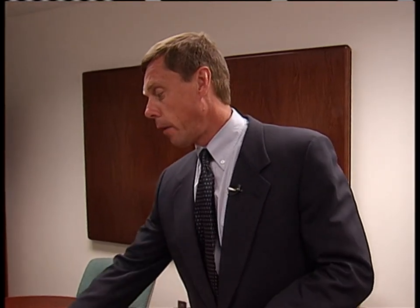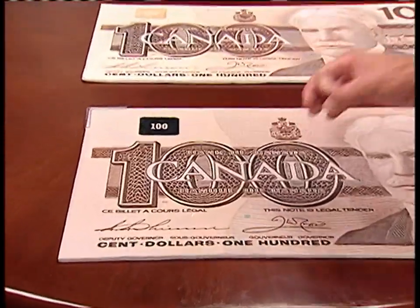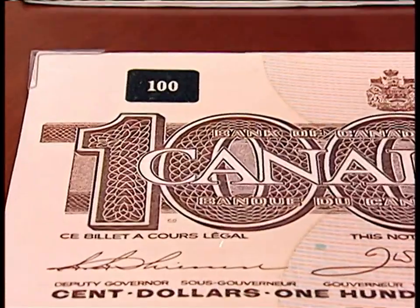Even the Bank of Canada, in charge of all notes in circulation, says it can't blame store owners for being afraid. If they accept counterfeit money, they're stuck with it. Their view is: just put up a sign saying we don't accept any $50s or $100s, and that avoids the problem of accepting one.